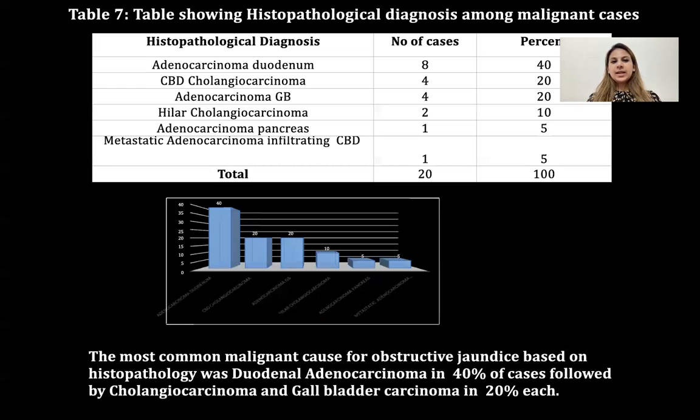This table shows histopathological diagnosis among malignant causes. The most common malignant cause for obstructive jaundice based on histopathology was duodenal adenocarcinoma in 40% of cases, followed by cholangiocarcinoma and gallbladder carcinoma in 20% of cases each.